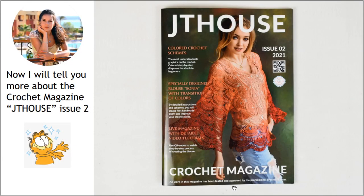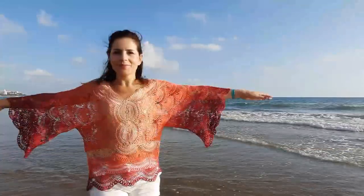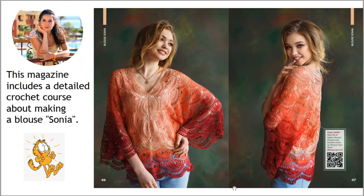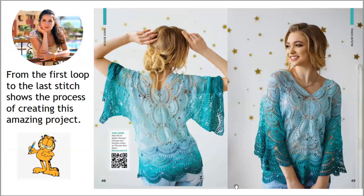JT House Issue 2 — it's not only a standard magazine. Inside you will find detailed, full crochet cards about making this gorgeous blouse Sonia. We made really huge work and you will see this when you open this magazine. You will see our work from the first look to the last stage — we showed how to make this amazing project.